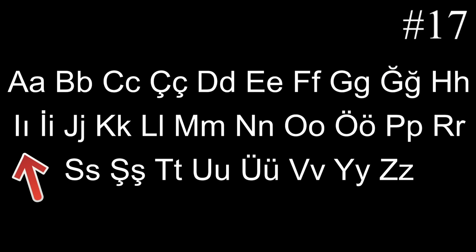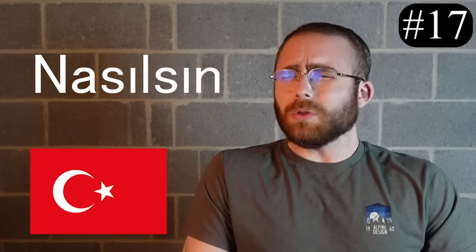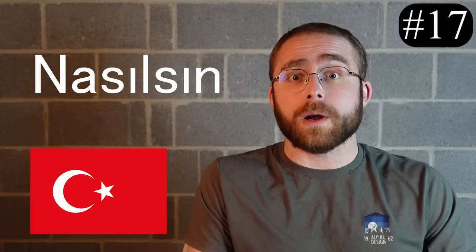Number 17, the Turkish dotless U. I've never seen anything similar to this letter. It's like a lowercase I but without the dot on top of it, or it's like a lowercase L that got circumcised. It makes the U sound, which isn't that special, but it just looks so aesthetically pleasing in the alphabet next to the real I. It also looks so out of place in the middle of Turkish words, and I'm here for it.